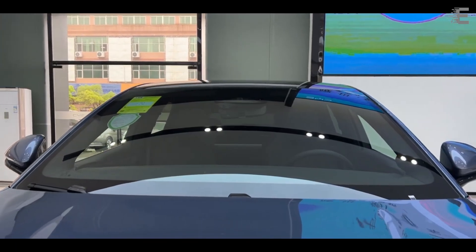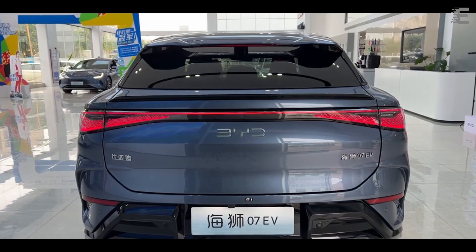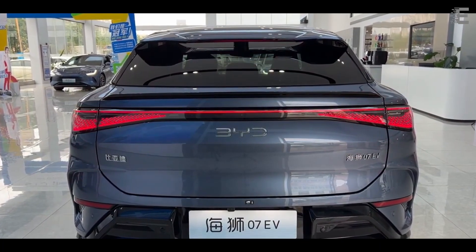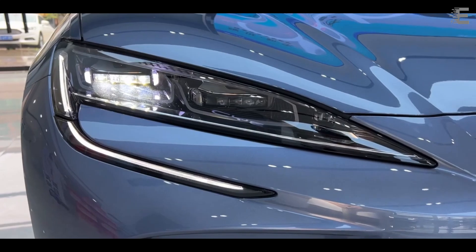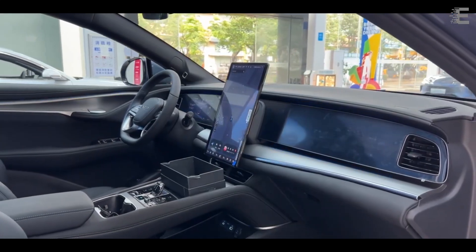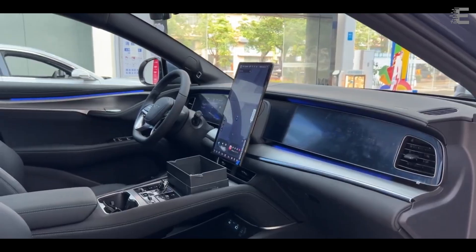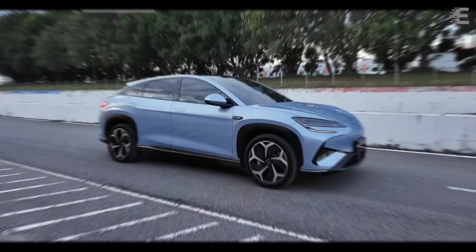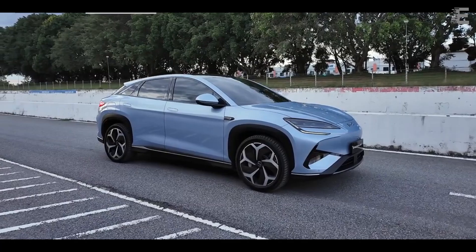The battery capacities are 71.8 kilowatt-hour and 80.64 kilowatt-hour. The Sea Lion 07 is the first BYD vehicle to feature the DiPilot 100 God's Eye ADAS, which includes 12 ultrasonic radars, 5 millimeter-wave radars, and 11 cameras. It provides advanced L2 driver assistance such as lane-keeping assist, adaptive cruise control, lane departure warning, traffic sign recognition, and intelligent speed control.